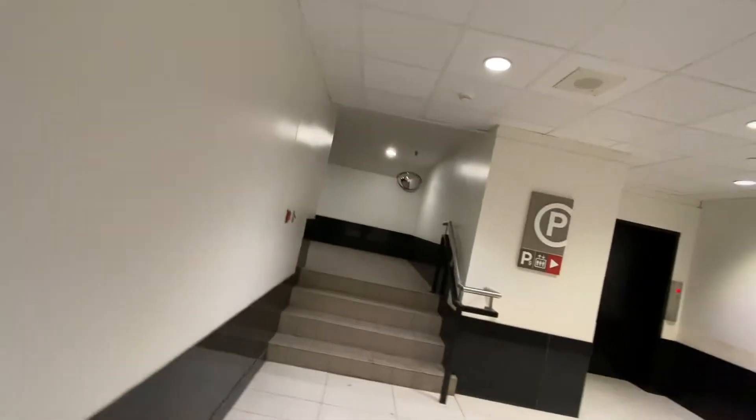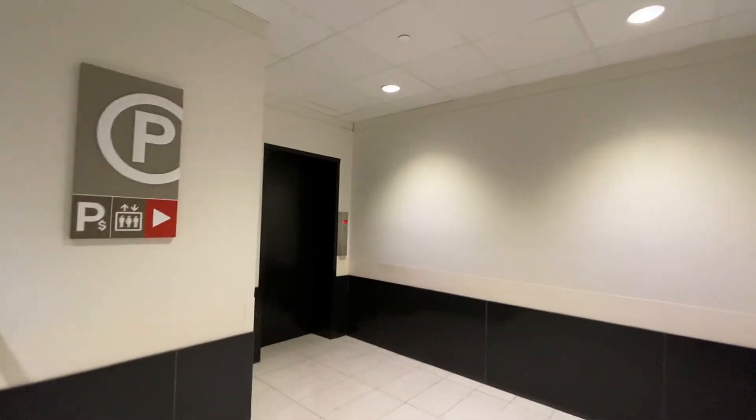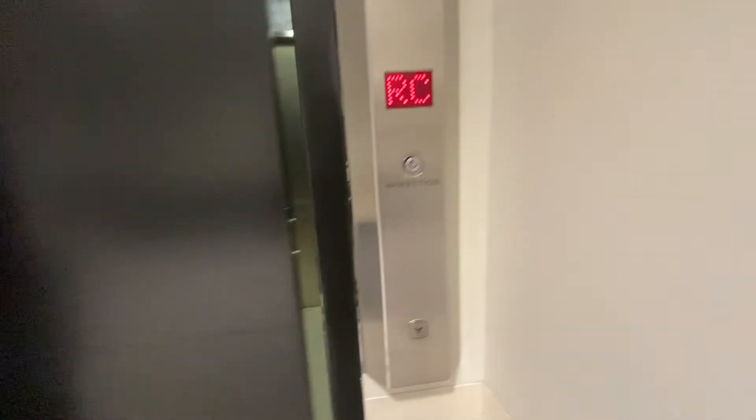We come to the first elevator I've flown at the Class Dupree. The first elevator I've flown, I uploaded a video of this. This is the one with David Morgan. Here we go. Let's get a cab view before we go anywhere.